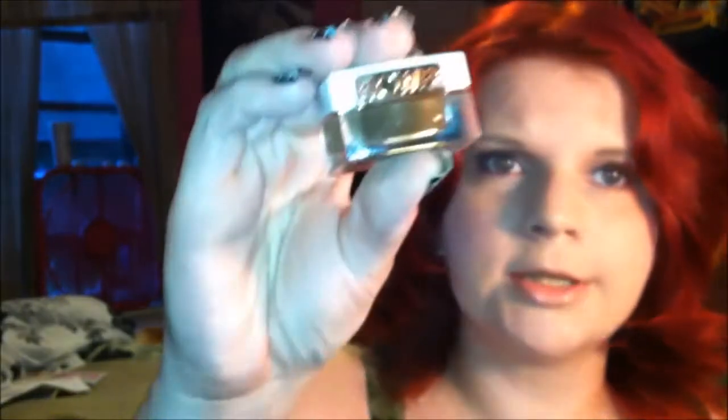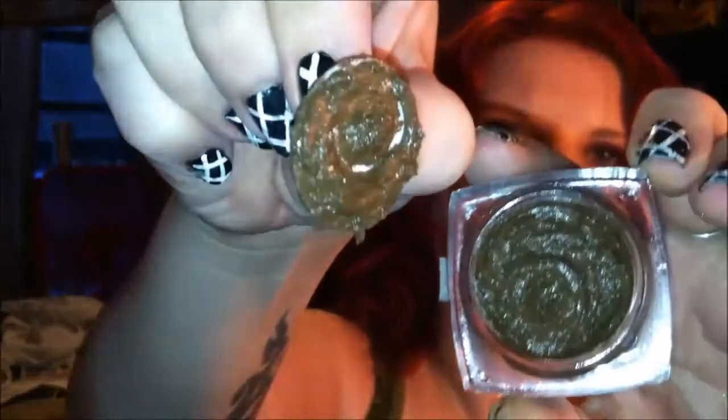Moving on to the last eye item: the new cream shadows by Flower, which is Drew Barrymore's cosmetic company exclusively sold through Walmart. I showed this in a review recently. That's how it comes out.